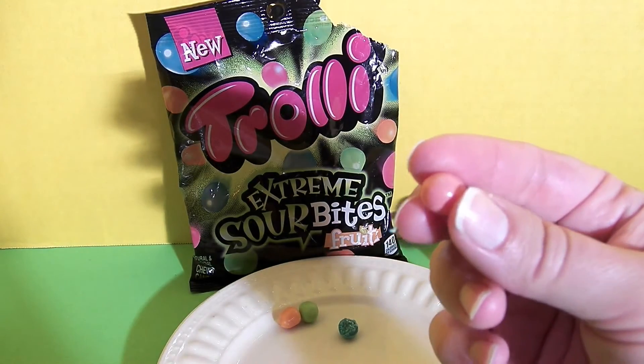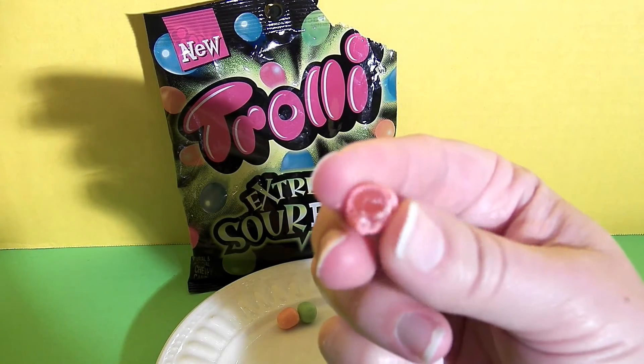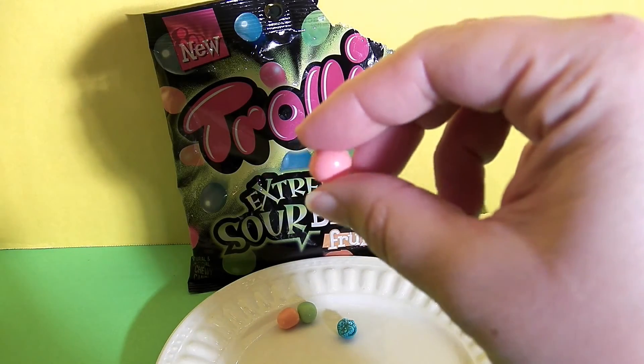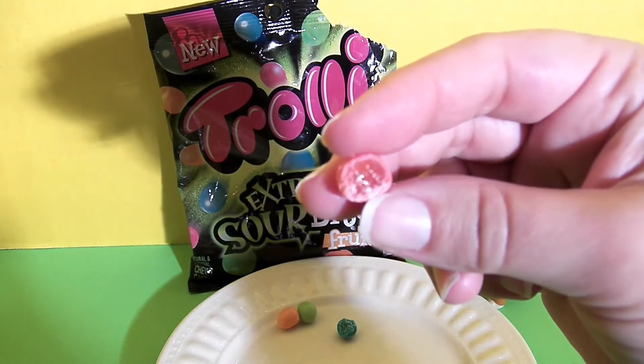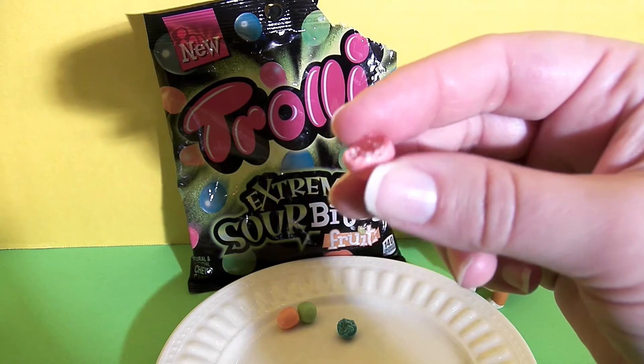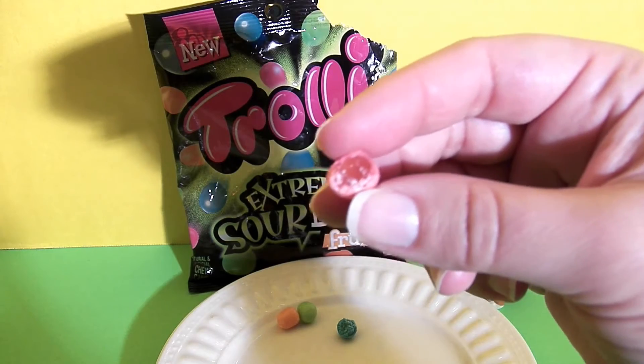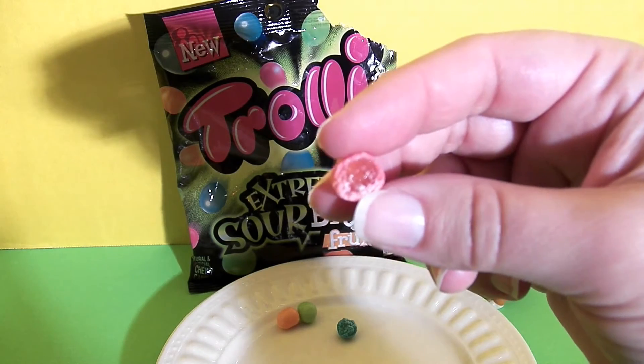This looks like the watermelon flavor. It's got the candy on the outside — the hard candy — and then like the jelly middle like a jelly bean. This is a classic watermelon candy flavor. It's really delicious and it's quite sour.